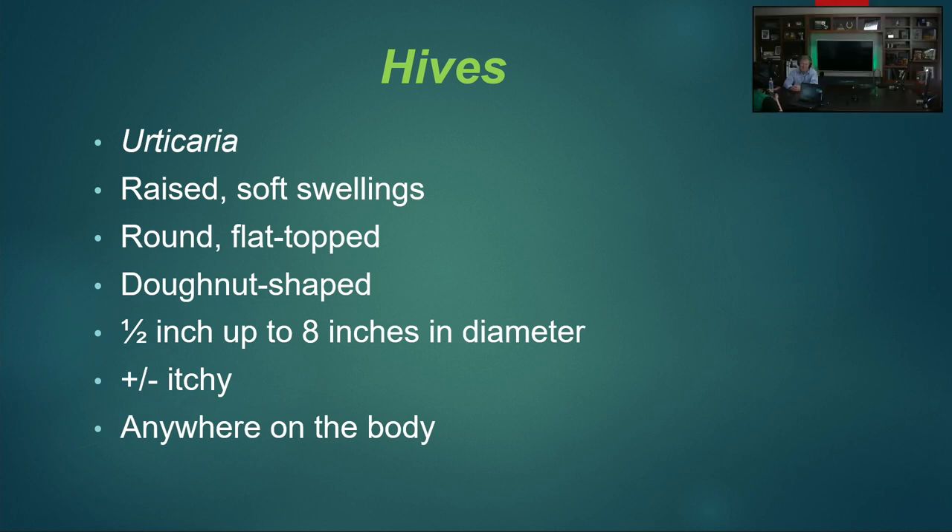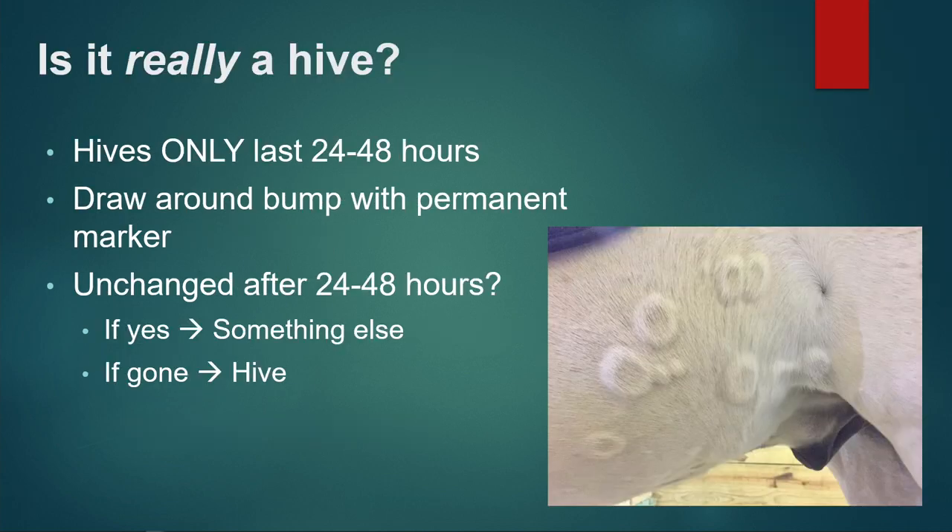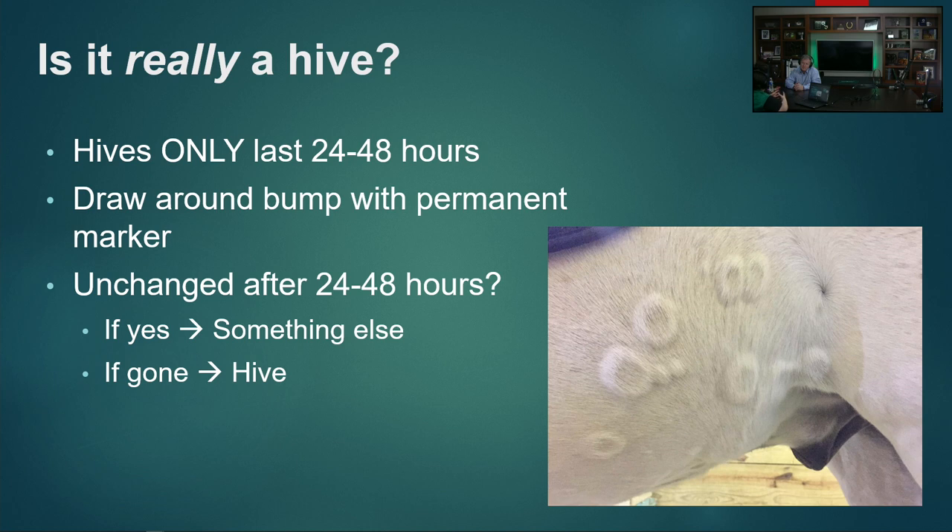Hives is a major problem, and it flows a bit from what we just talked about — Apoquel is one of the drugs we use to treat hives in horses. I love hives; I think they're the coolest things. Horses make the most beautiful hives in the world. You may hear them referred to as urticaria, but that just means hives. These are raised soft swellings — they can be round, flat top, or donut-shaped. If your horse's skin is looking funky, my guess is it probably is a hive. The important thing to note is that if it really is a hive, it needs to go away in 24 to 48 hours.